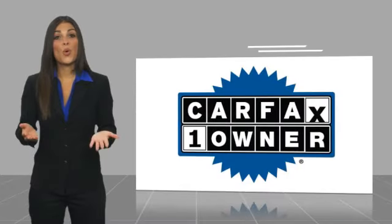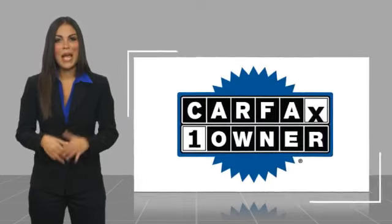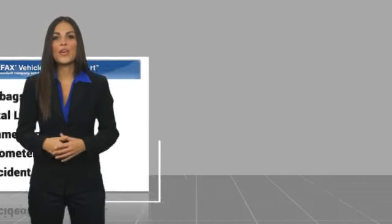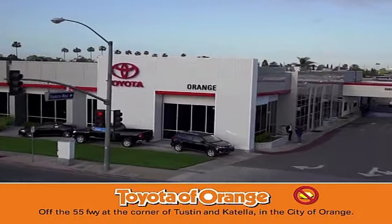This is a one-owner vehicle with a Carfax vehicle history report. Be sure to find a complimentary copy of this report online or contact the dealership. This vehicle qualifies for the Carfax buyback guarantee — so you won't get a lemon.